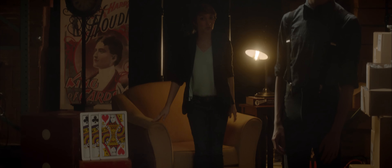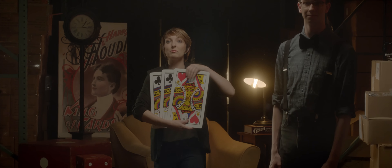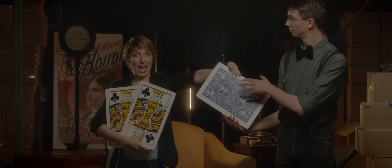Hello. I'm so glad you're here. Magic, as we know, is full of mystery. It's full of wonder and awe.